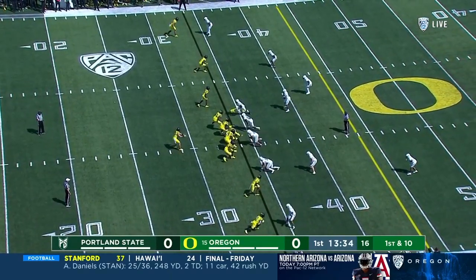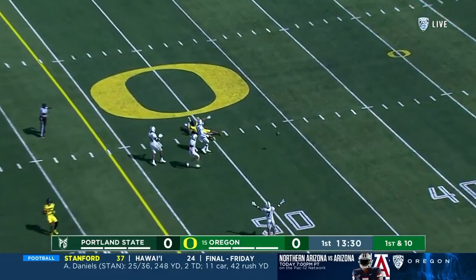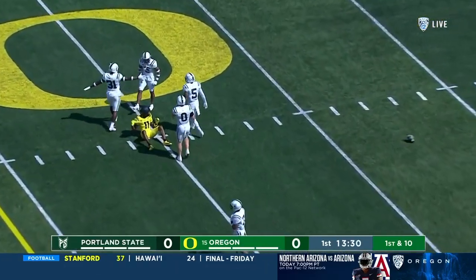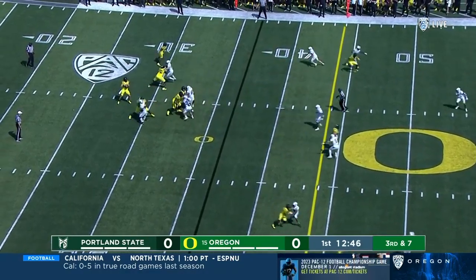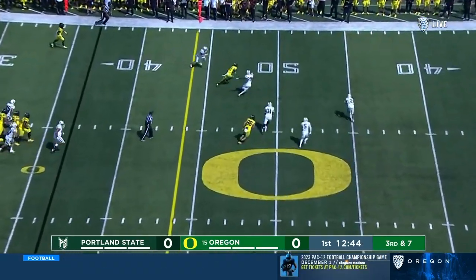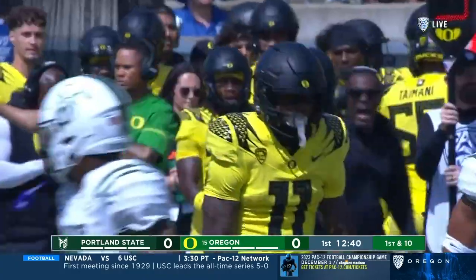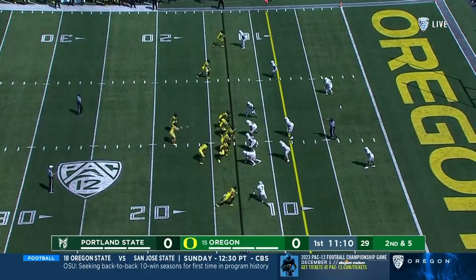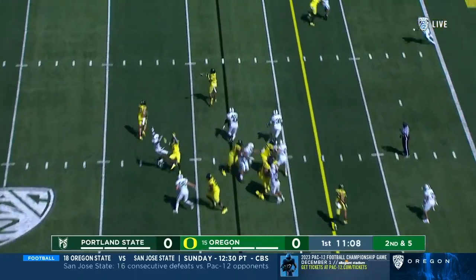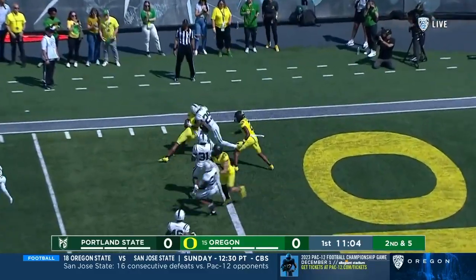Empty backfield for the Ducks from the 34. Knicks over the middle and it's incomplete, trying to get that to Troy Franklin. On third down from the pocket, Knicks coming back to catch Franklin for a first down, and Troy Franklin into Portland State territory.